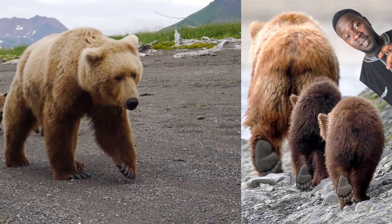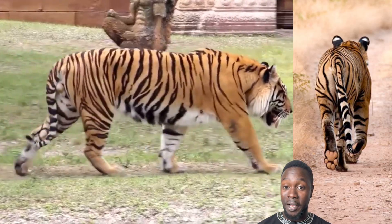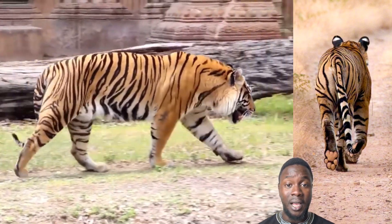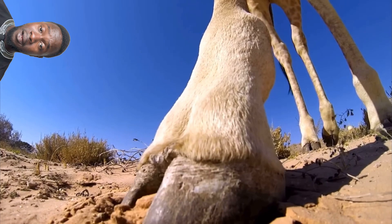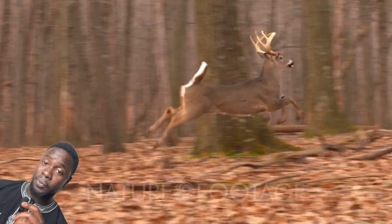Plantigrade is when the surface of the whole foot touches the ground during locomotion. Digitigrade only allows for the toes to touch the ground, leaving the ankles and wrists elevated. And unguligrade is when only a hoof — the nail of one or two digits — contacts the ground, a specialization of both running animals and the most nimble of climbers.